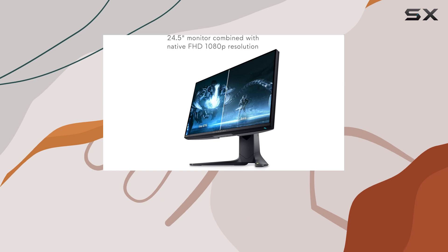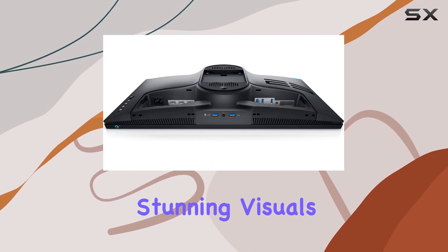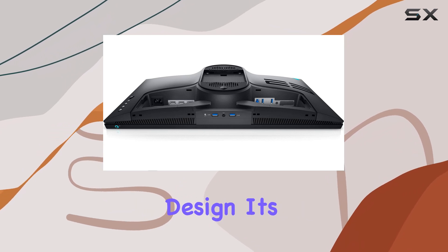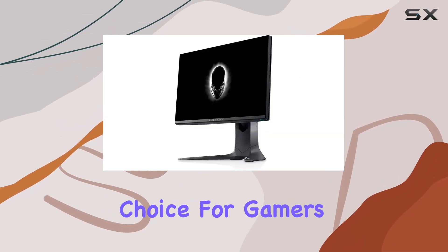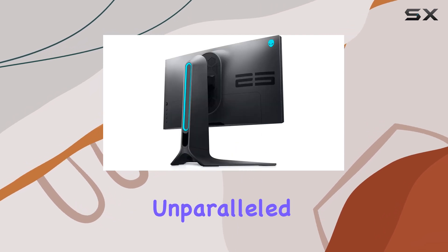Overall, the Alienware AW2521H is a top-tier monitor that offers stunning visuals, smooth performance, and a premium design. It's an excellent choice for gamers and professionals seeking a high-end display that delivers an unparalleled visual experience.